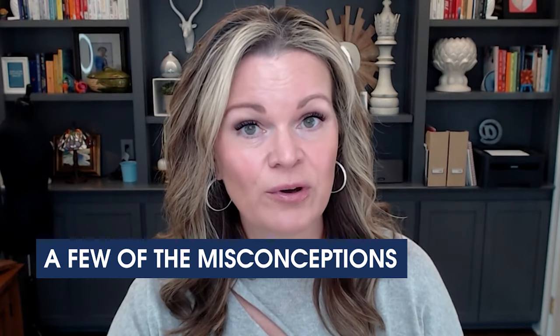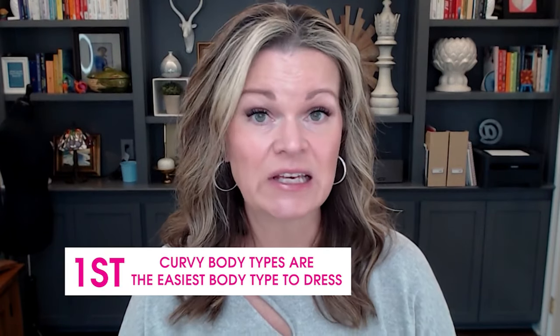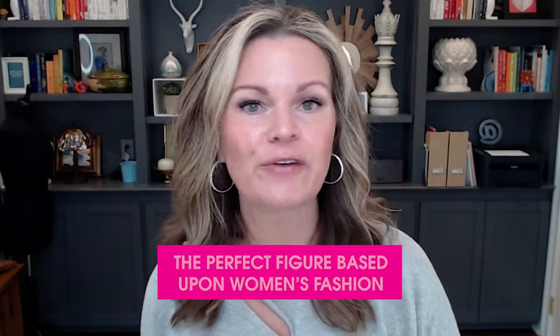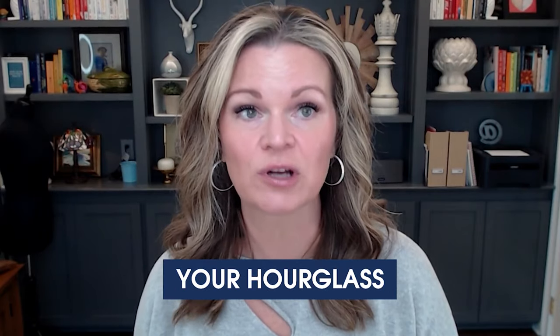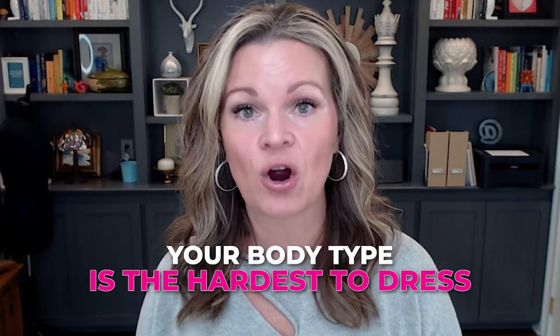Now let's talk about a few of the misconceptions about being a curvy body type — and I'm guaranteeing that one of these is going to surprise you. Misconception number one: curvy body types are the easiest body type to dress. Wrong. You won the lottery for having the perfect figure based upon women's fashion, but it is the hardest body type to dress. It is so hard to not overfill your hourglass. You have to be so intentional, not only with your individual purchases but how you put an outfit together. While everyone wants to be you and might've changed their measurements in the body type calculator sixteen different times to get to a curvy body type, what they might want to know is that your body type is the hardest to dress.